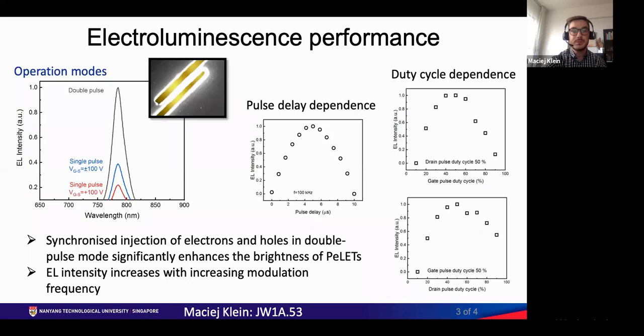We found that synchronized injection of electrons and holes in double pulse mode significantly enhances the brightness of perovskite light emitting transistors. The highest electroluminescence intensity was obtained for a drain pulse delayed by about half the pulse length. Synchronized electron and hole injection are achieved for a duty cycle of 50 percent for both gate and drain pulses.